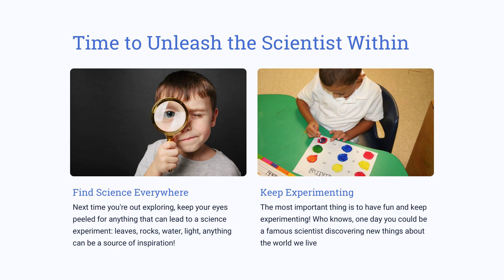Chemistry provides us with an amazing opportunity to explore the world of color. We can observe, experiment, and even create new colors thanks to this fascinating science. To take this exploration even further, next time you are outdoors, look for anything you can use for a great science experiment — leaves, rocks, water, light — all could be a source of inspiration. Most importantly, have fun and keep experimenting. Who knows, you could one day be a renowned scientist, discovering new facts about our world.